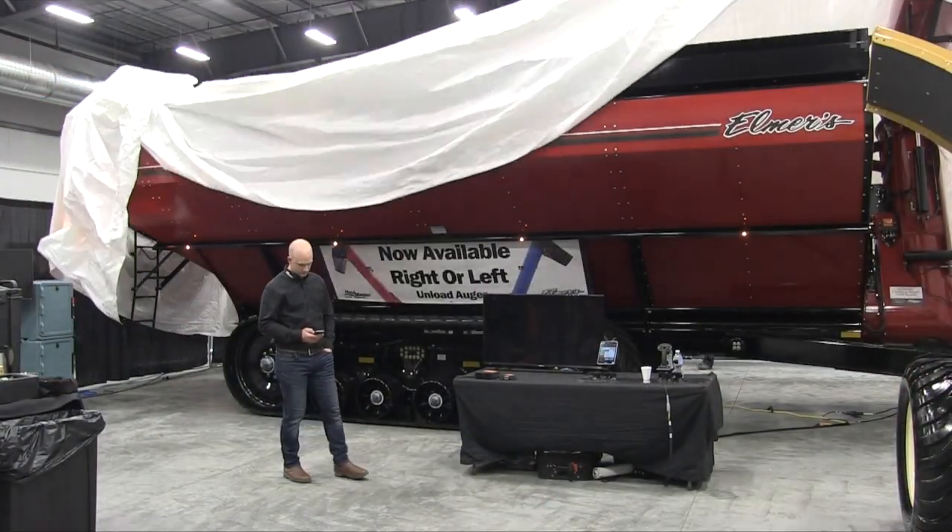Hello, I'm Dale Leftwich with Real Agriculture. Today I'm with Mike Friesen, who is the Vice President and General Manager of Elmer's. This is the opening of Agritrade in Red Deer, and you have brought a new piece of equipment — it's a grain cart, but it's not actually something that Elmer's is new to. You've been in the grain cart business for a little while.